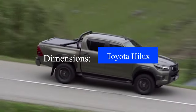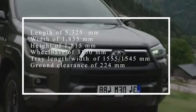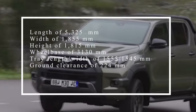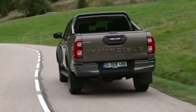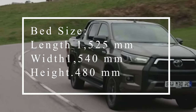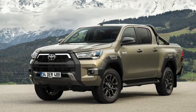So how about the Toyota Hilux? Both belonging to the double cabin segment, the overall length of the Hilux is 5,325 millimeters, with a width of 1,855 millimeters, and a height of 1,815 millimeters. As for the bed dimensions, this car has a length of 1,825 millimeters, a width of 1,540 millimeters, and a height of 480 millimeters.